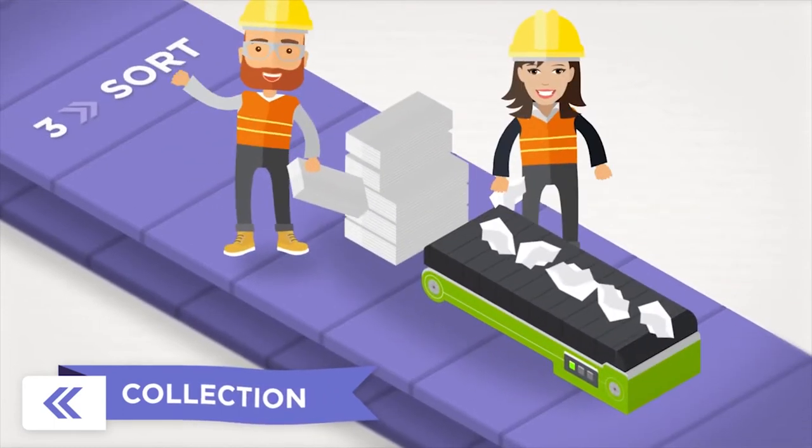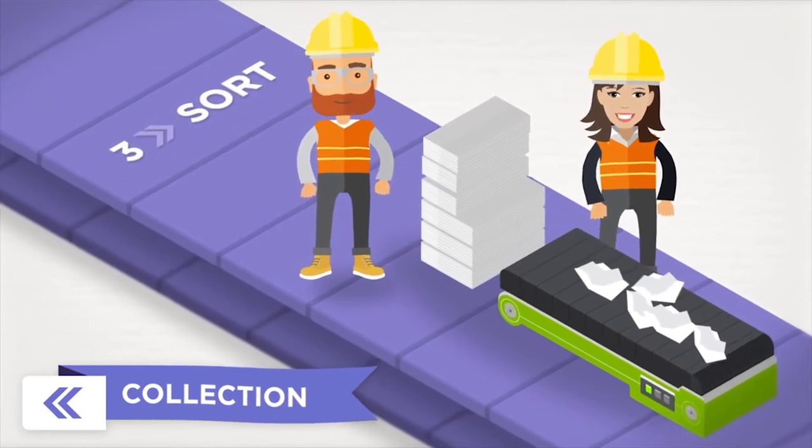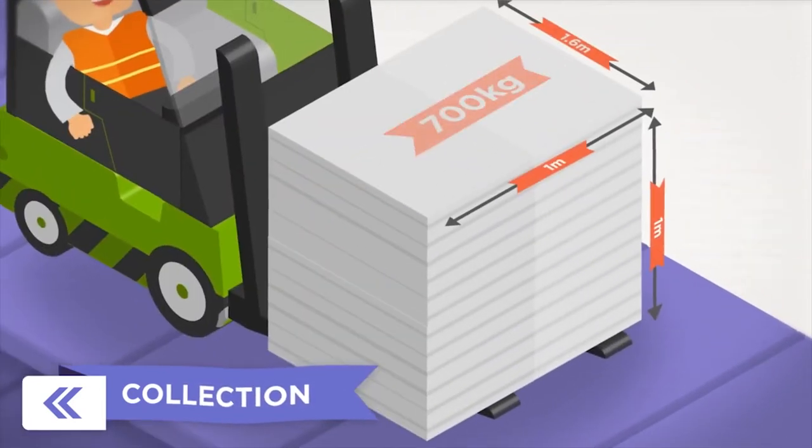The office waste paper is now sorted to remove plastics and metals before being securely shredded. The waste paper is then baled and strapped, ready for collection.